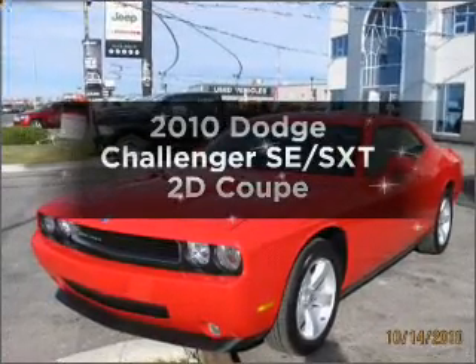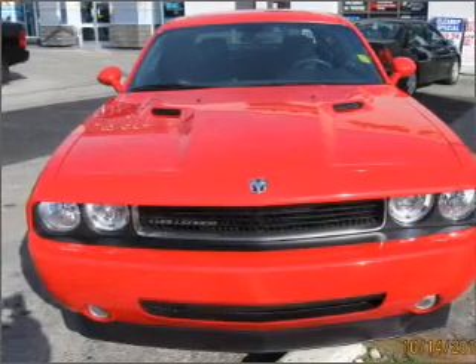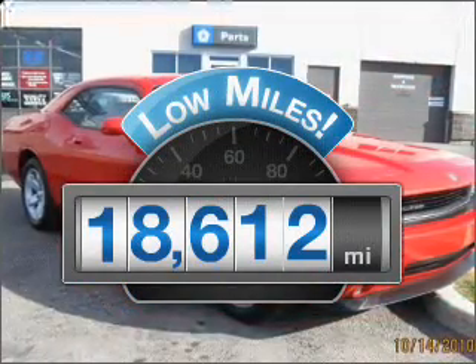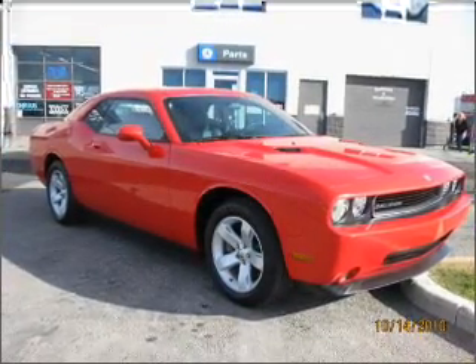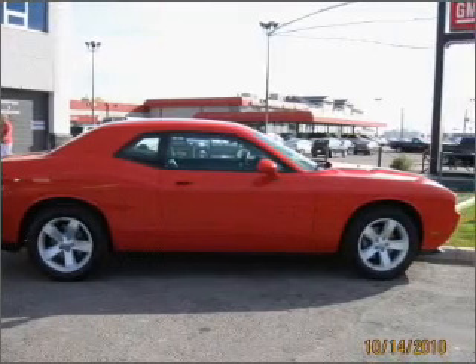Introducing the 2010 Dodge Challenger. If you're looking for a first rate auto, this one could be yours today. A low odometer reading makes this vehicle a great value at this price. With a reliable engine that responds smoothly to its automatic transmission, premium wheels give a more luxurious look.